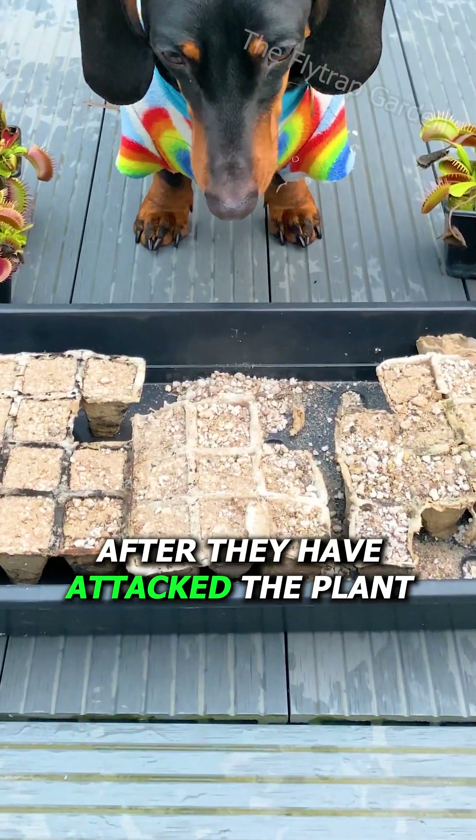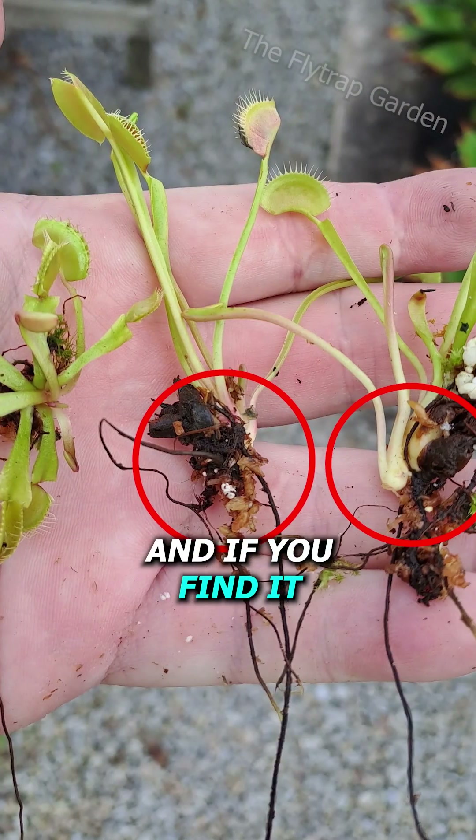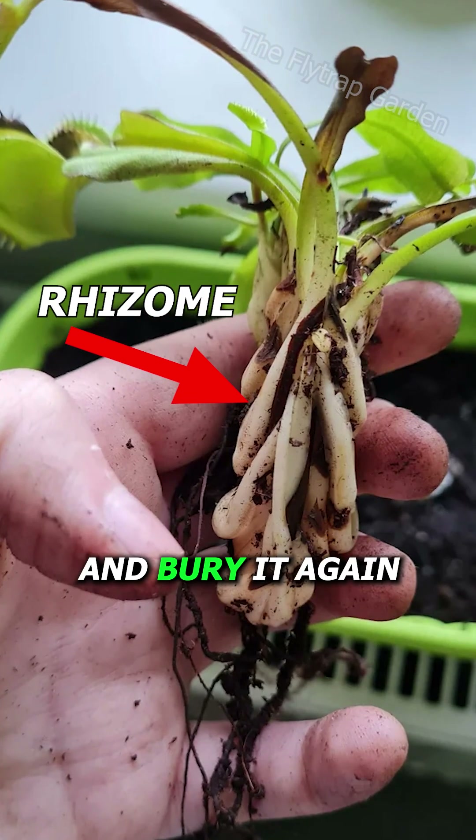After they have attacked the plant, you'll need to look for the rhizome. This is where the plant grows from, and if you find it, you can try to save it and bury it again.